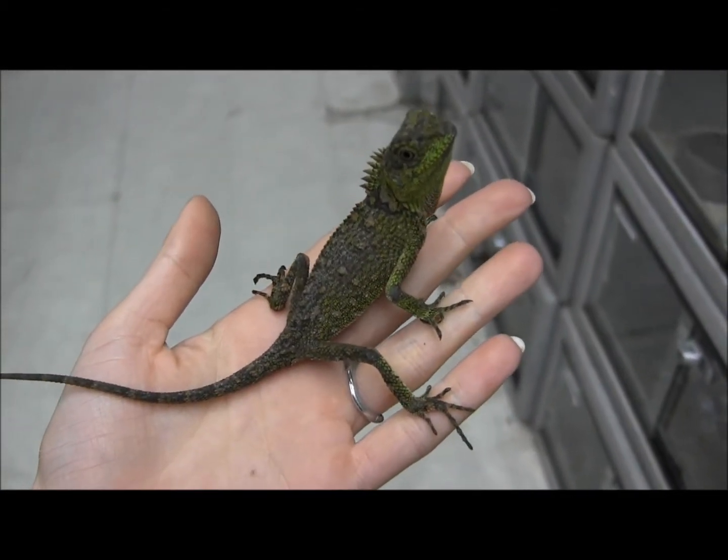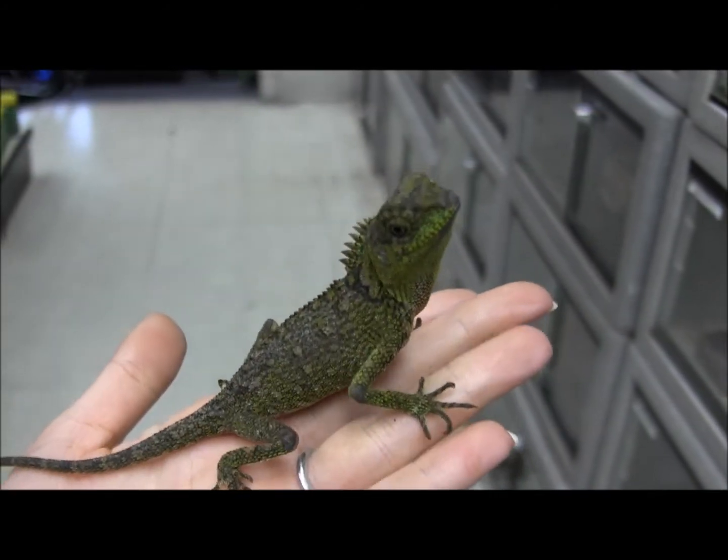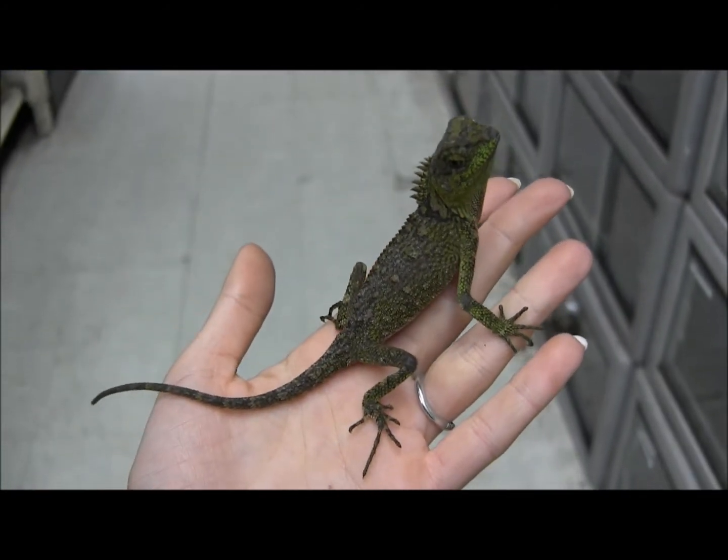This is one of our new group of little mountain horned lizards. This is a really pretty little green guy here. These guys make fantastic pets.